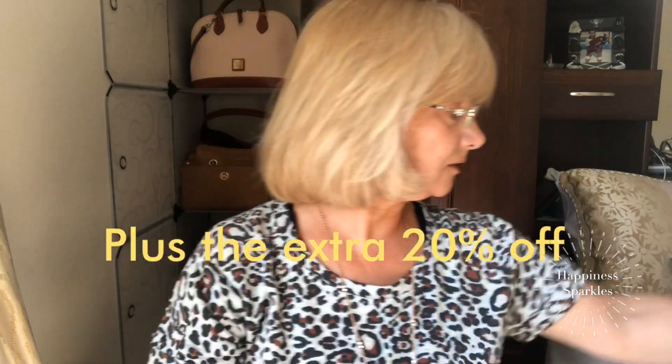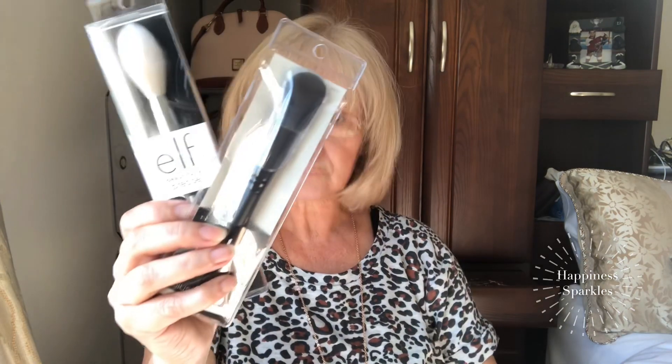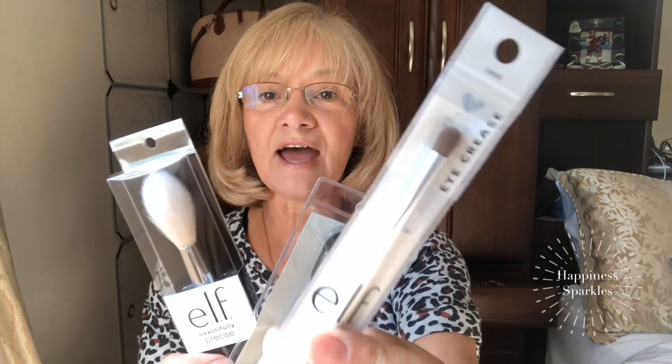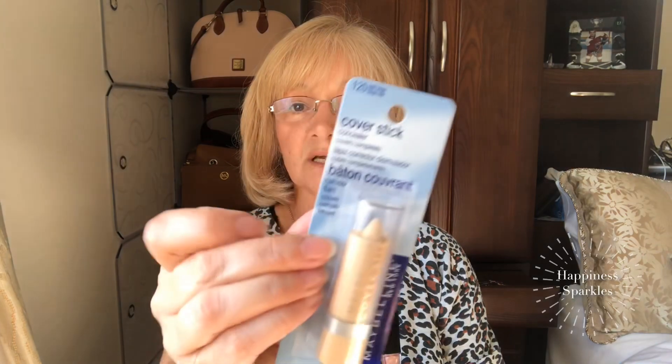I went into Walmart and Target and got a backup of my NYX dark circle concealer that Kathy told me about. I also picked up a few brushes — the eye crease brush I didn't have, a blush brush, and a feather-light highlighting brush because I'm starting to do highlighting on the cheeks. I also picked up the cover stick that Kathy told me about — I remember using it years ago — and a backup of my Infallible 8-hour pro glow.